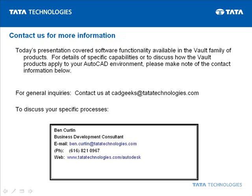Thanks again for joining us. Today's presentation covered software functionality available in the Vault family of products. For details of specific capabilities or to discuss how the Vault products apply to your AutoCAD environment, please note the contact information on this slide. For general inquiries, contact us at cadgeeks@tadatechnologies.com or discuss the software with myself,